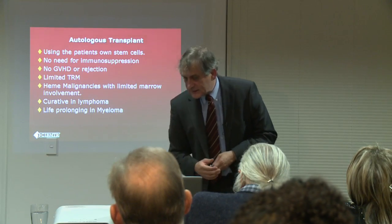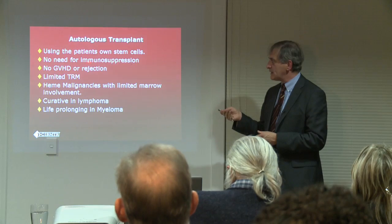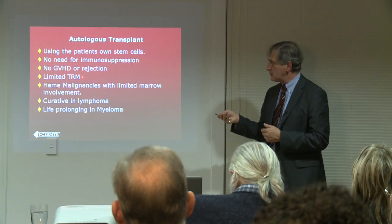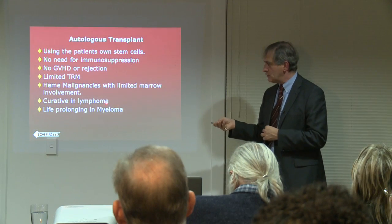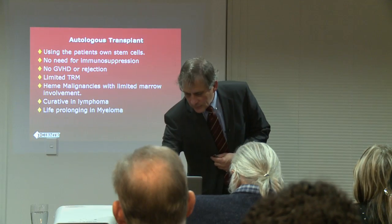Autologous transplant: patients get their own cells. It's not really a transplant — it's transplant support. There's much less treatment-related mortality. It's curative in lymphoma, and it leads to major improvement of life in multiple myeloma.